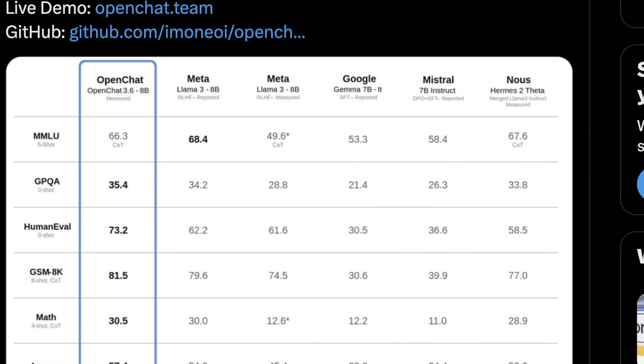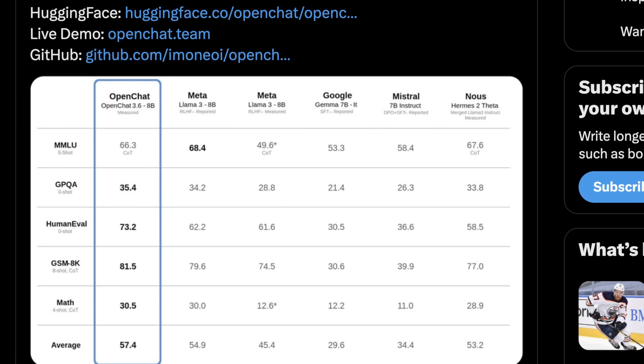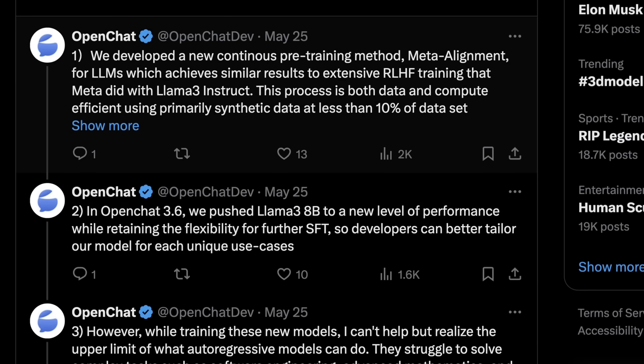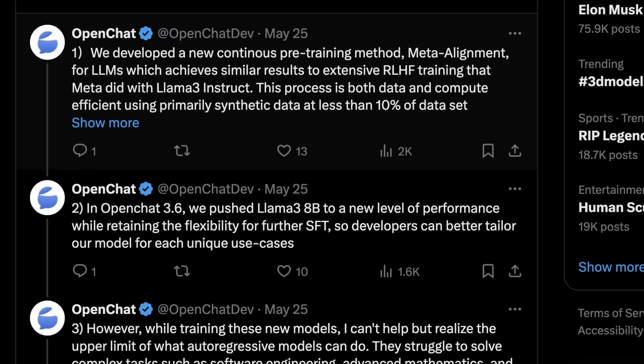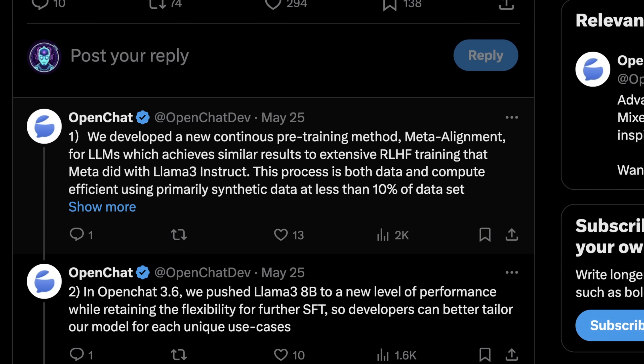To say that we know exactly why this happened is not entirely accurate. There are some theories, and hopefully we'll continue to see more advancements that improve this average performance number generally. It's cool to see this comparing against Gemma 7b, Llama 3 8b with a lot of RLHF, and Llama 3 8b Instruct, which was previously considered the best model of this size. OpenChat says they developed a new continuous pre-training method called Meta Alignment for LLMs, which achieves similar results to the extensive RLHF training that Meta did with Llama 3 8b Instruct. This process is both data and compute efficient, using primarily synthetic data and less than 10% of the original dataset.